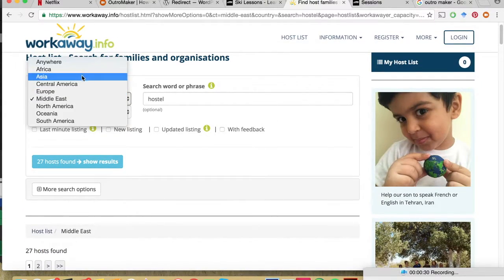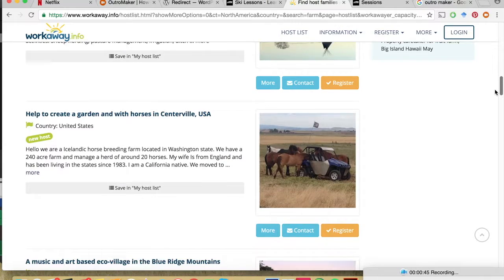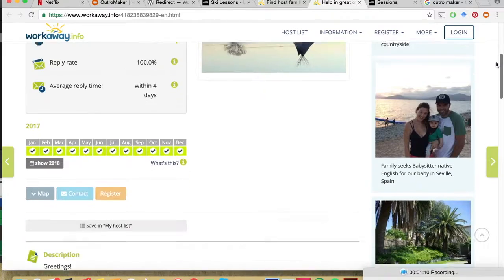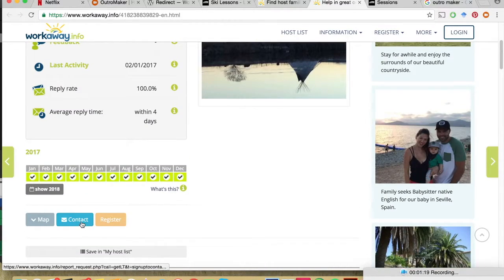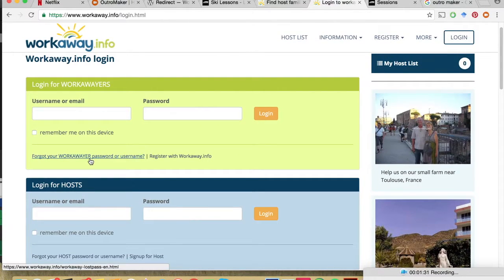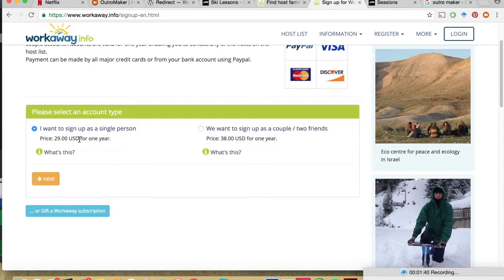All of the hosts are rated, and some of the hosts even rate the users, meaning that if you're a good worker and you get a good review, it's easier to find a good place in the future. If you find a host that you're interested in, just click on the link and you'll find when they're looking for work, what kind of work they'll be looking for, and what kind of accommodation you can expect in exchange. Although the website is free to browse, you do have to pay to contact any of the hosts — it's $29 for the year, or $38 a year for a couple membership where you'd travel together. I think this is worth it even if you were only going to do it for a week or two out of the year, given that you're getting your room and possibly your food for free.